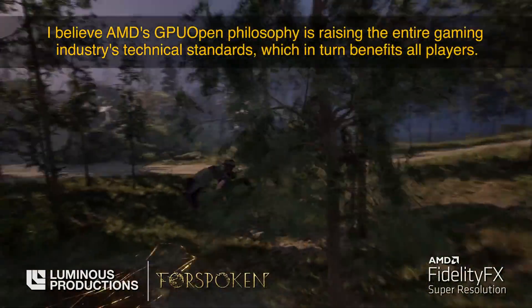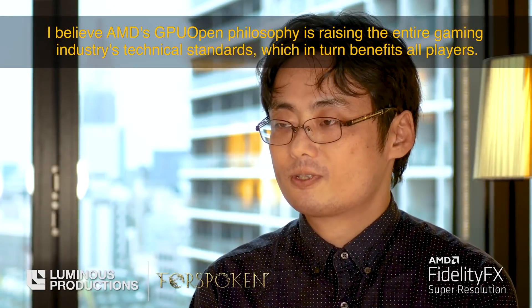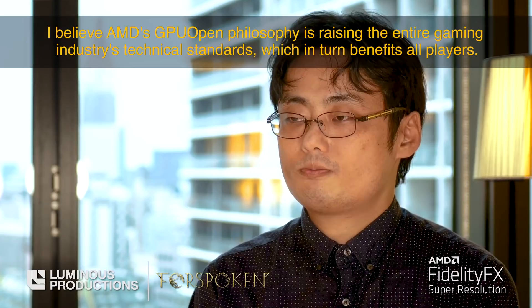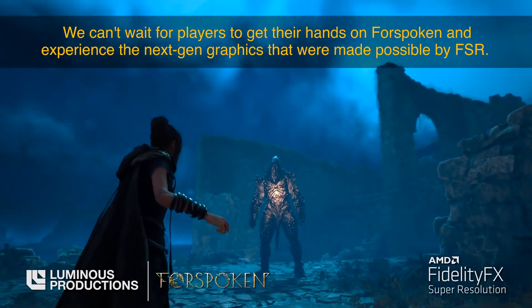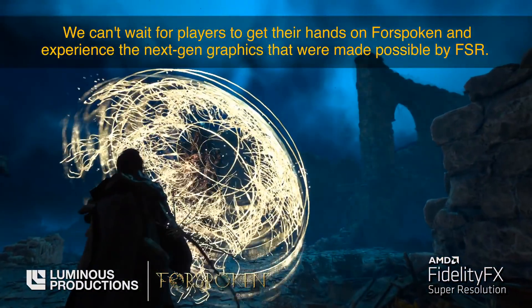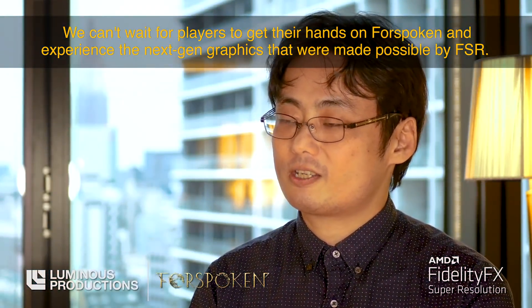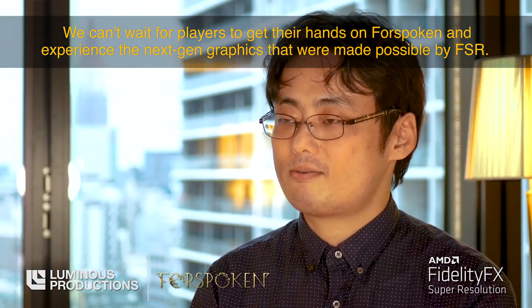I believe AMD's GPU open philosophy is engaging with the entire gaming industry's technical standards, which in turn benefits all players. We cannot wait for players to get their hands on Forspoken and experience the next-gen graphics made possible by FSR.